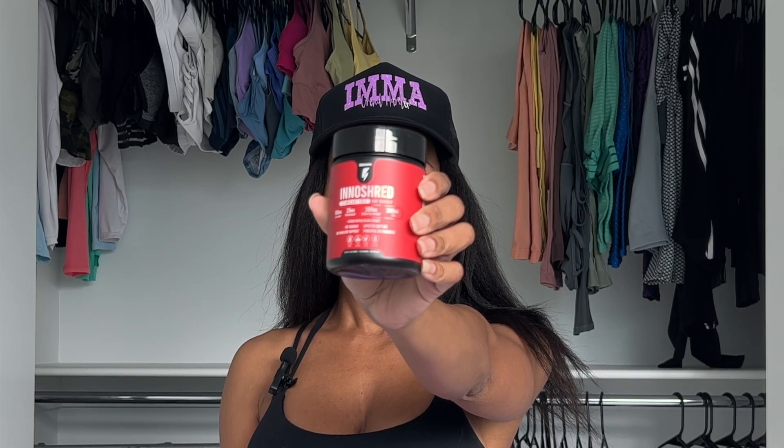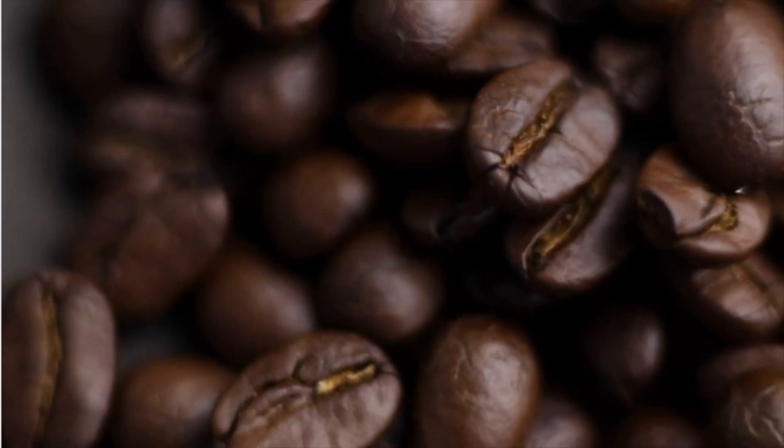Then we have InnoShred, which is also stimulant free. It's designed for fat burning, metabolism support, appetite support, and it's a powerful thermogenic. I love that this product has green coffee bean extract in it, which is also a weight loss aid — it helps regulate blood sugar and lower blood pressure. So it definitely has a lot of other health benefits as well.